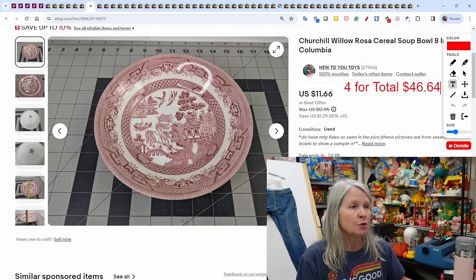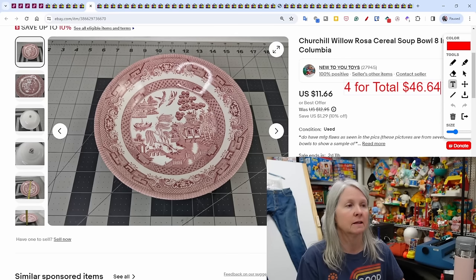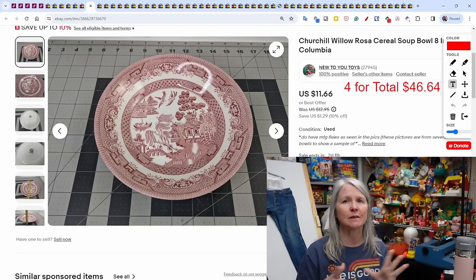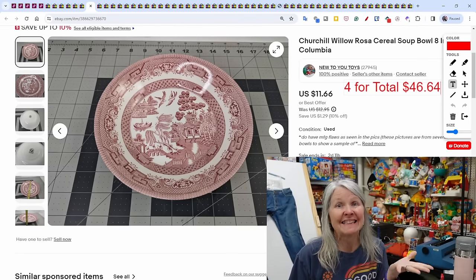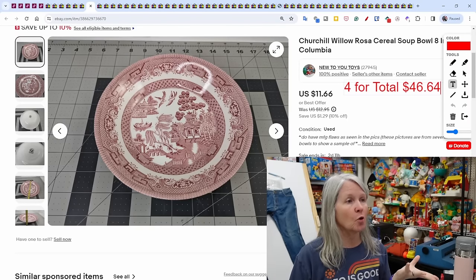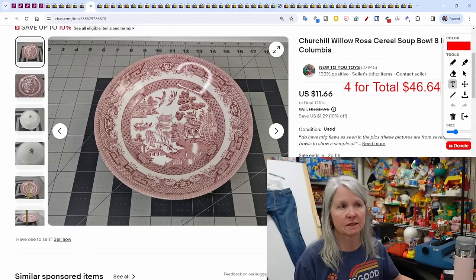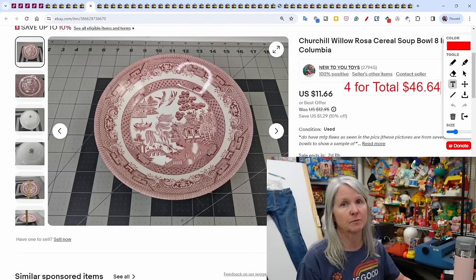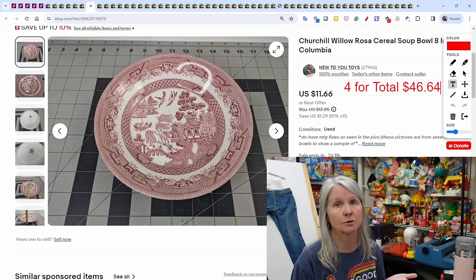I picked up two large totes full of Churchill Willow Rosa dishware. In the last video I sold something around $45 — a casserole dish or teapot. I had 10 bowls total; it was a large set of 25 pieces. I sold four of these soup bowls for a total of $46.64. I do not offer free shipping — when I say something sold for $46, the buyer also paid for shipping.